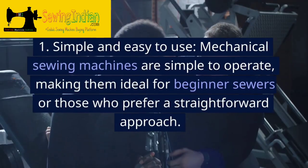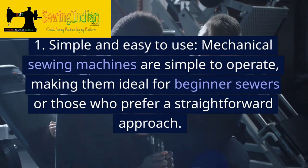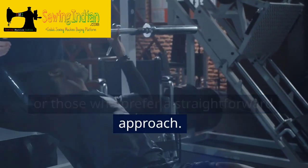Advantages. 1. Simple and easy to use. Mechanical sewing machines are simple to operate, making them ideal for beginner sewers or those who prefer a straightforward approach.